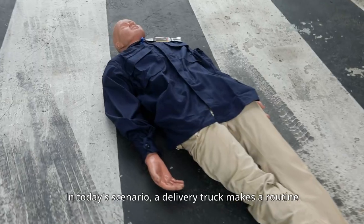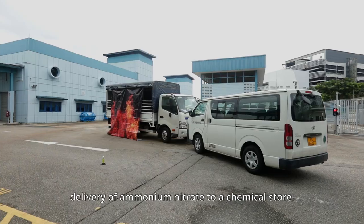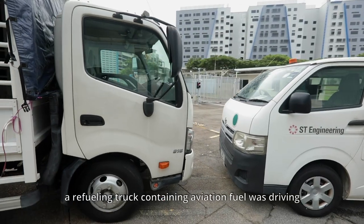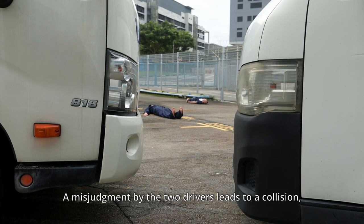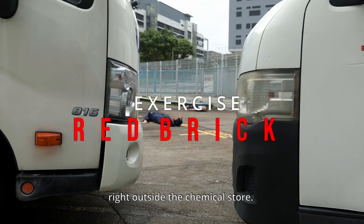In today's scenario, a delivery truck makes a routine delivery of ammonium nitrate to a chemical store. At the same time, a refueling truck containing aviation fuel was driving to the same chemical store from the opposite direction. A misjudgment by the two drivers leads to a collision, causing a fire to break out right outside the chemical store.